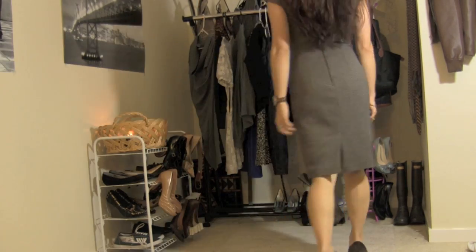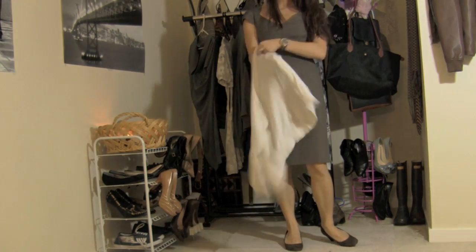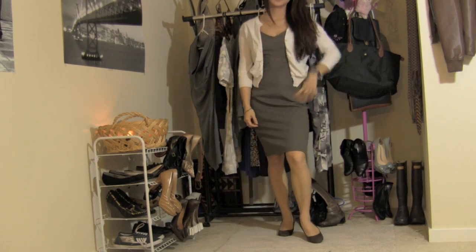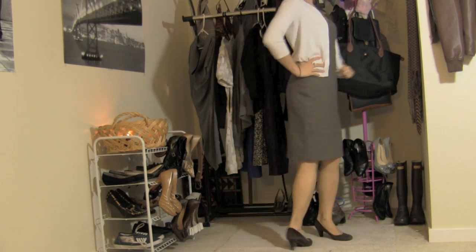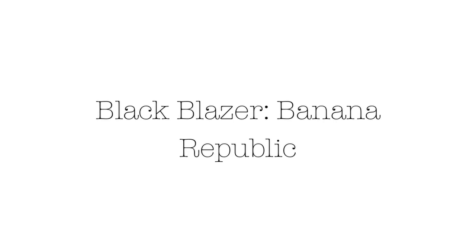This is a dress from H&M — I absolutely love it, and most of these dresses are from H&M. I'm pairing it with a Jackie O cardigan from J.Crew. I have this cardigan in about six different colors, so stock up when you go to their outlets.